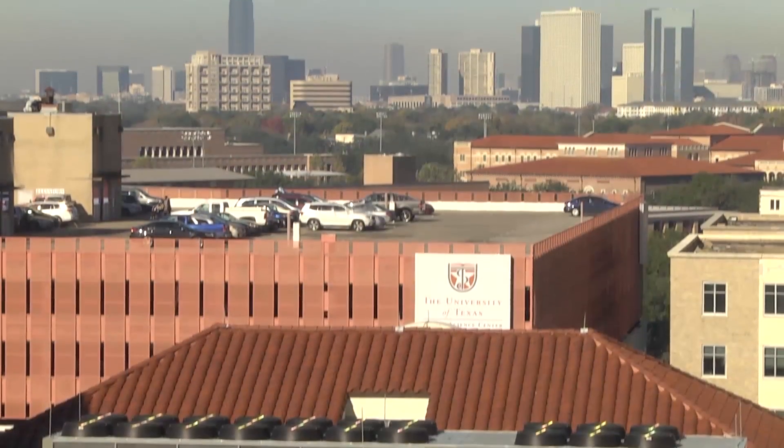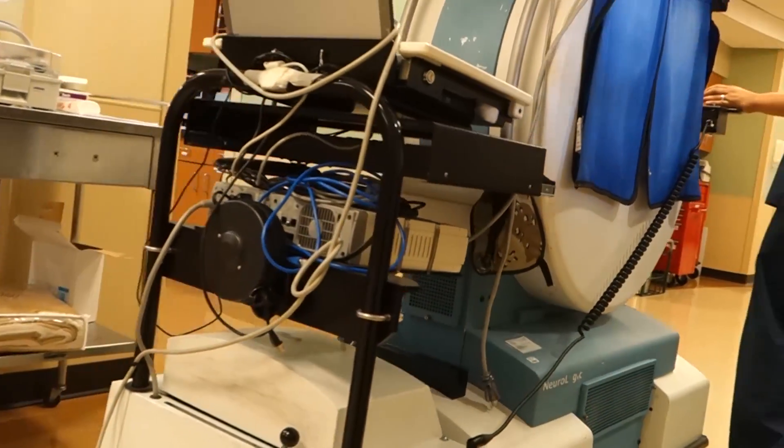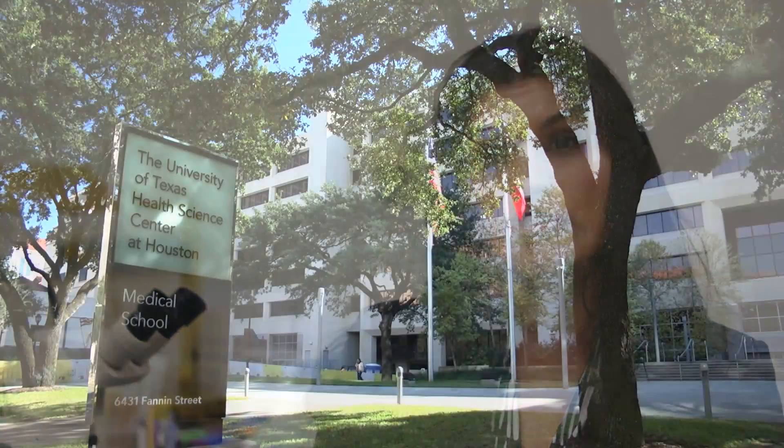We've been involved in stroke treatment research and developing new treatments for many years. The treatments for stroke are all very time sensitive — the faster you treat, the better. So in a sense we've always been interested in speeding stroke care. The UT Houston Stroke Program is one of the largest stroke programs in the United States. We treat about 1,800 stroke patients annually on our primary acute stroke service at Memorial Herman Hospital in the Texas Medical Center.